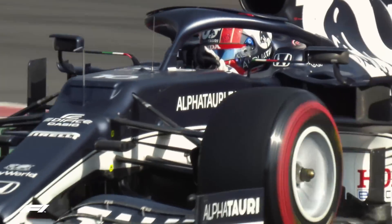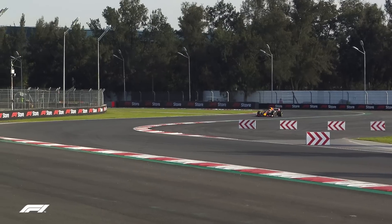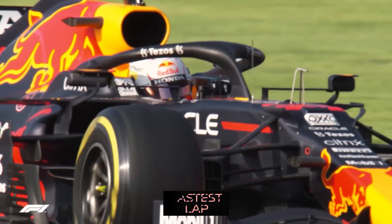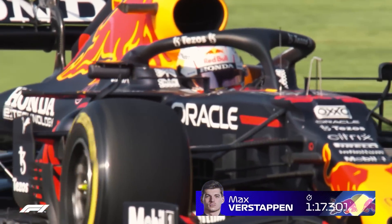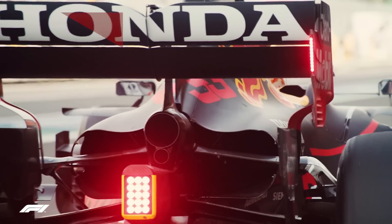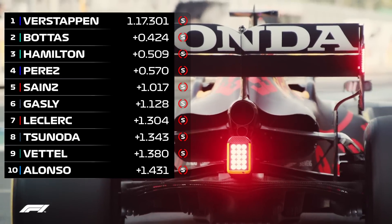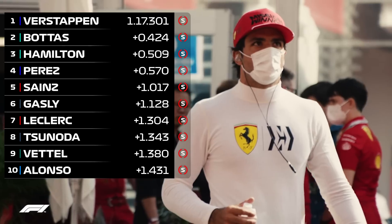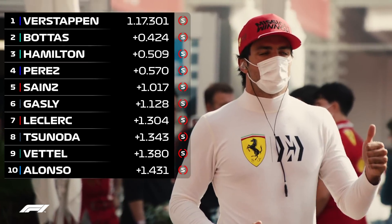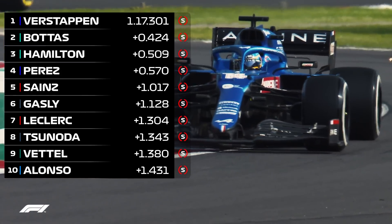Once the top teams opted for the softer compound, the times did indeed tumble, breaking into the 1 minute 17s. It was current Drivers' Championship leader Verstappen — twice a winner here and holder of the track lap record — with the best tour of the day: a very respectable 1:17.301. He was over four tenths ahead of the Mercedes duo of Bottas and Hamilton and his teammate Sergio Perez. Sainz looked strong in fifth, ahead of Gasly and Leclerc. Tsunoda was in the top ten again, with Vettel and Fernando Alonso following behind.